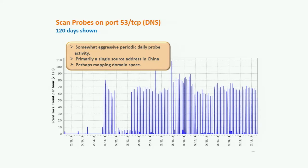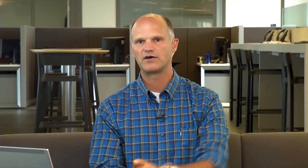Next: scan probes on port 8443, which looks like an alternative port for SSL, perhaps used for a proxy. It's registered to PCSync HTTPS but also used by Symantec Endpoint Protection Manager and Apple iCalendar. Most of the probes are from a research organization, so they're likely innocuous from a security standpoint, but it suggests someone is looking around for systems with some sort of vulnerability — possibly targeting unpatched systems running a security application on that particular port.